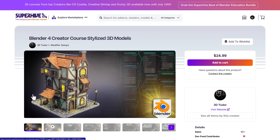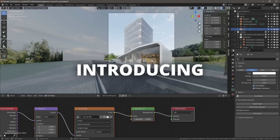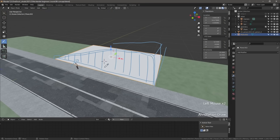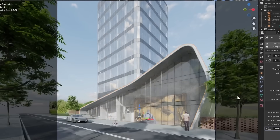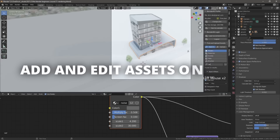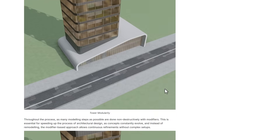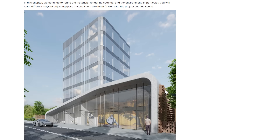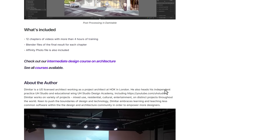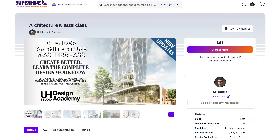For architects, there's an architecture masterclass from Studio that covers creating sketches for architecture, building models, sketching in Blender, parametric modeling, Geometry Node-based modeling, working with materials, EEVEE, Cycles, and post-processing — all across 12 chapters. This is a great course for anyone thinking about switching to Blender as their architectural tool.